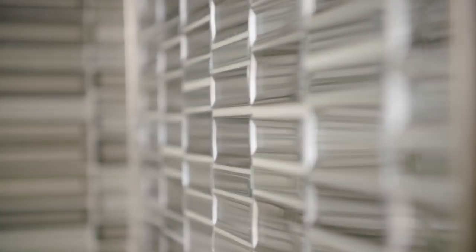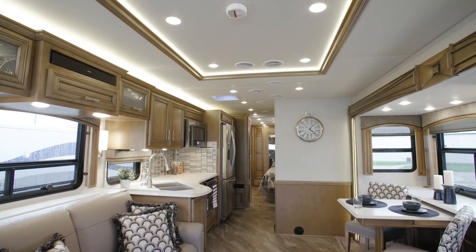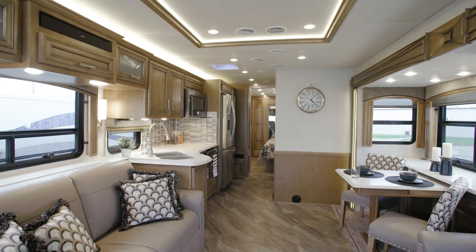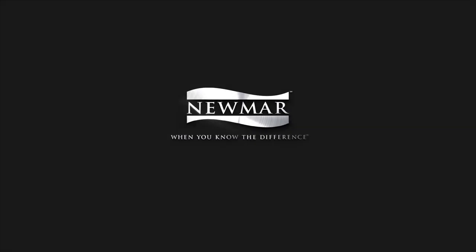In the 2020 Canyon Star, you'll always enjoy the perfect blend of luxury and convenience wherever your travels take you. On behalf of everyone here at Newmar Corporation, we want to thank you for joining us on this tour of the 2020 Canyon Star. For more information, visit your nearest Newmar dealer or visit newmarcorp.com today.